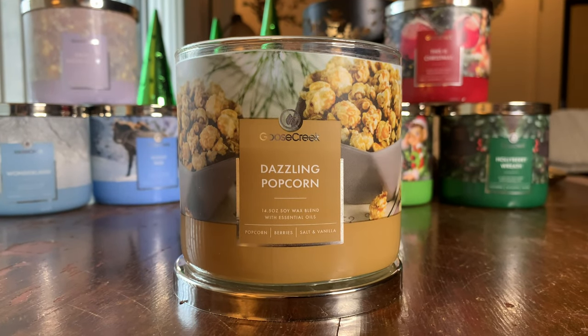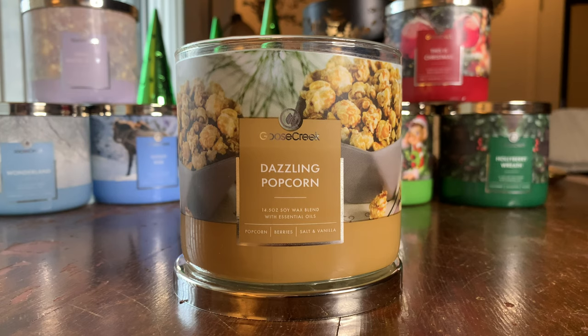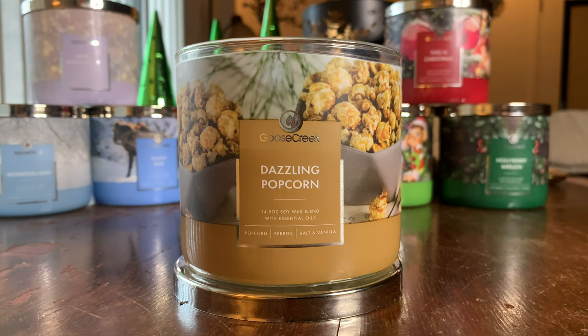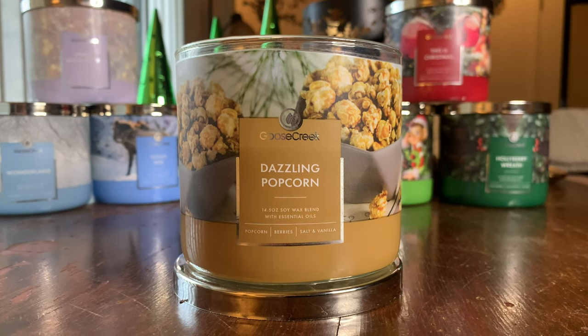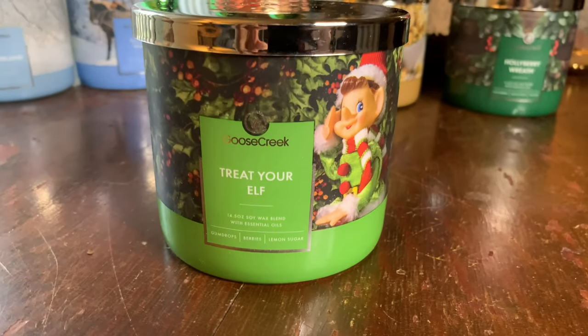Throw one to ten, ten being the strongest — Dazzling Popcorn is about a 7.5, medium range, more wafty, catching faint hints of it. Repurchase? Yes. This is one of those fun ones you might grab one or two of every season. I'd definitely get it in wax melt form for scent layering. Popcorn lovers and gourmand lovers, definitely check this one out. That was Dazzling Popcorn.